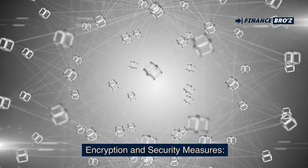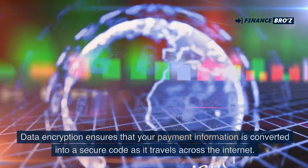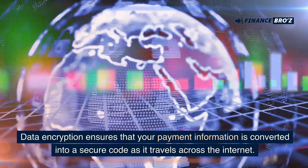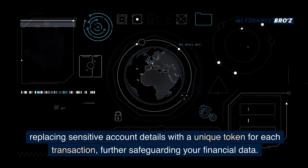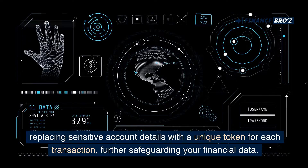Digital payment systems prioritize security through advanced encryption techniques. Data encryption ensures that your payment information is converted into a secure code as it travels across the internet. Additionally, many digital payment systems employ tokenization, replacing sensitive account details with a unique token for each transaction, further safeguarding your financial data.